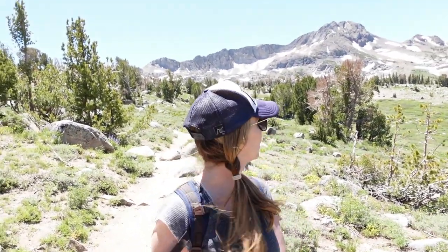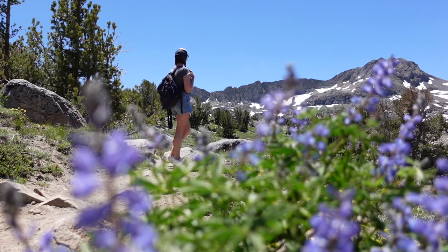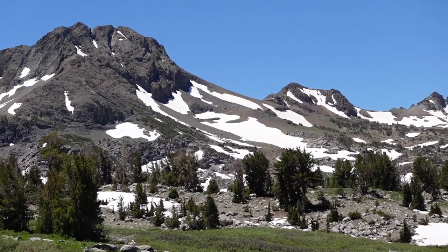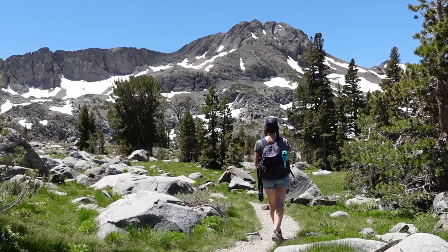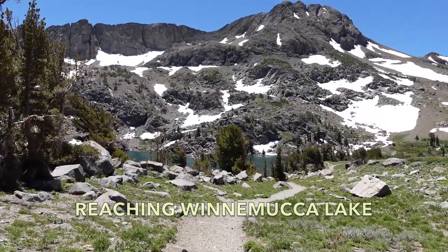So far these views are pretty epic. Tons of wildflowers, and look at that mountain back there — still snow-capped in July. Loving this hike. There it is. I see some water.